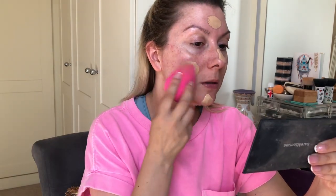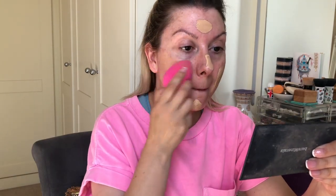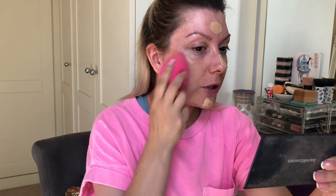I'm going to use my Wet n Wild sponge and just tap that in. And then, of course, we've got Eurovision. The Eurovision Song Contest — I watch that every year. I love Eurovision, I really love it.